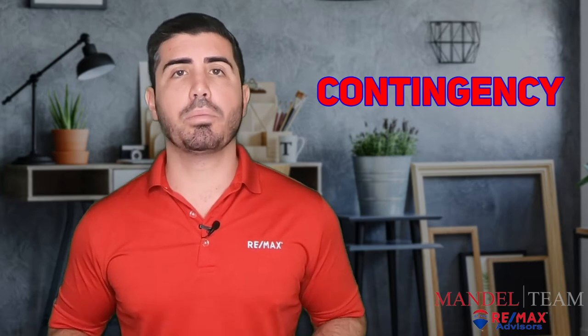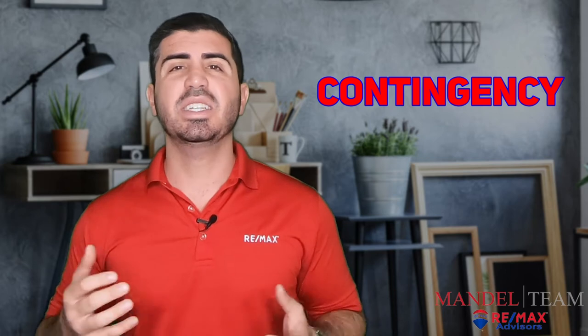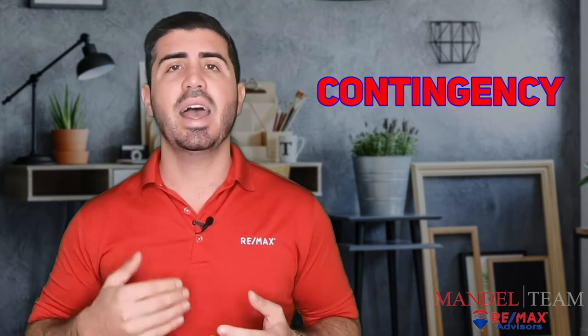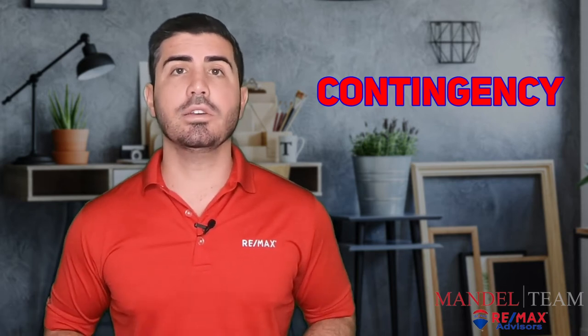If you absolutely love the property and this is the perfect one for you, ask your realtor to call, see if that deal is solid, see if the buyer is moving forward with their inspections, how is their mortgage contingency doing — things like that to make sure it's a solid deal.